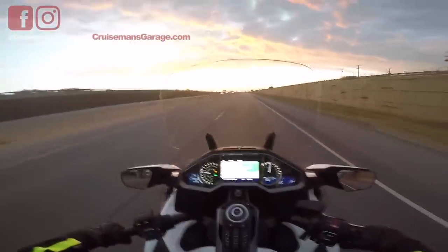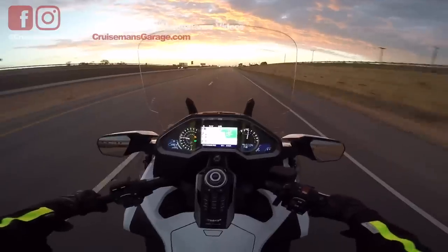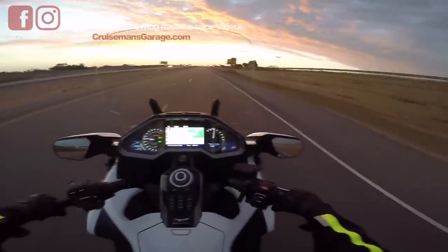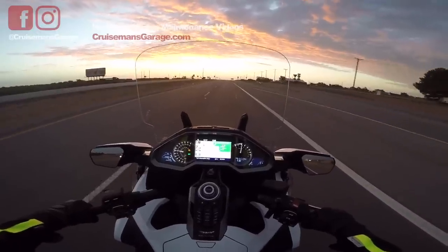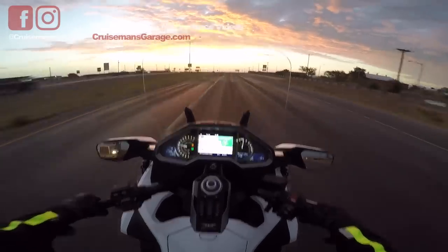Well hello everybody, this is Cruiseman out on the 2018 Gold Wing on my way back to Dallas from Midland — about a 355 mile ride. It's a beautiful morning as you can see; the sun's starting to come up. I'm heading east, so before too long I'll be riding into the sun, which is not fun.